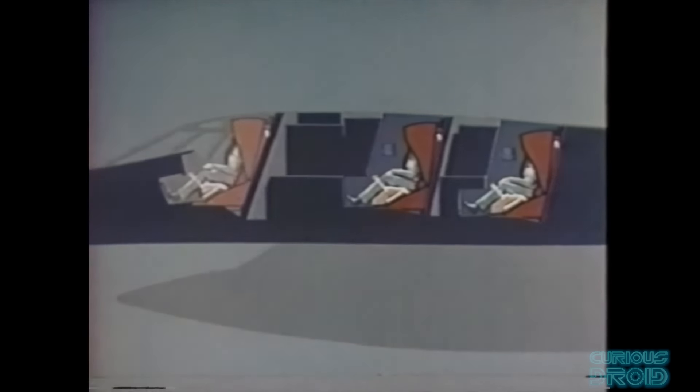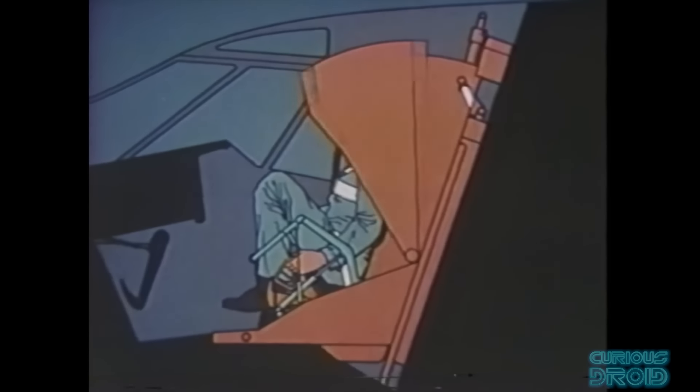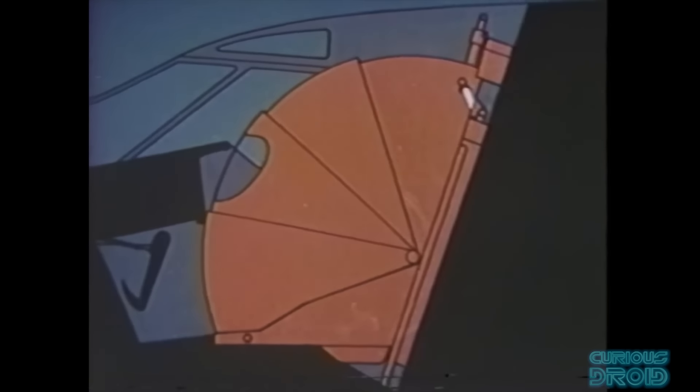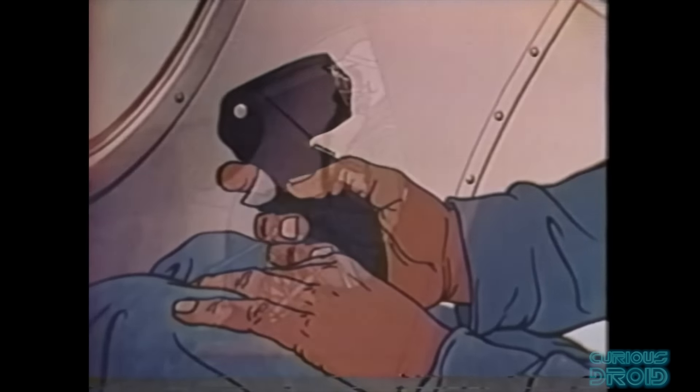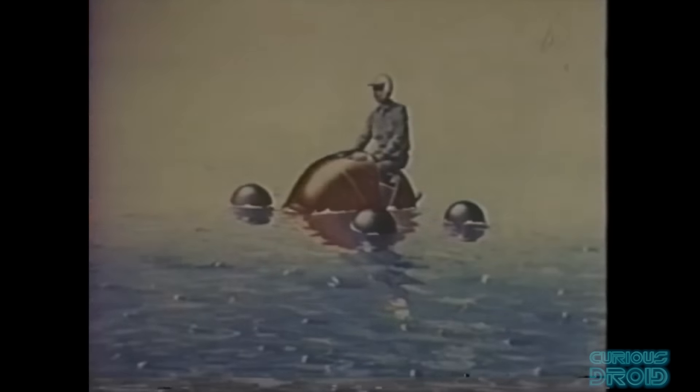Being one of the first supersonic aircraft to go into service, crew safety when having to eject at Mach 2 was an issue and caused the death of at least one crew member and serious injury to the other two. So a self-contained ejection capsule was created — each crew member would sit in one. If there was a loss in cabin pressure or an ejection was required, the crew member's legs would be pulled up and clamshell doors would shut with an airtight seal working up to 70,000 feet. The pilot had a stick control in the capsule which could continue to fly the aircraft until a lower altitude was reached. It could also land in water and turn into a life raft if required.